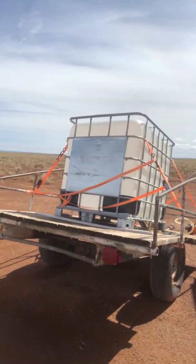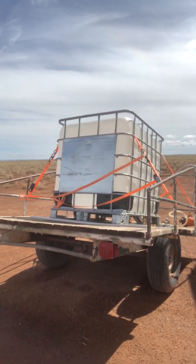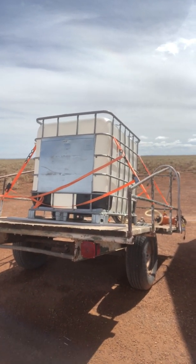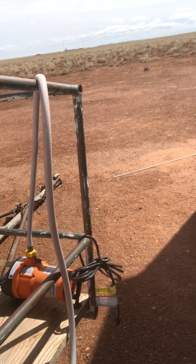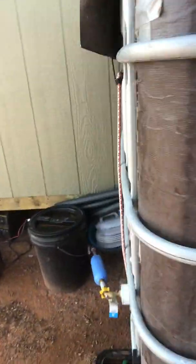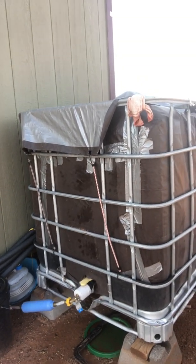Over here we have our water tank. We have to take this to the city for water because we do not have a well right now. To fill this up four times it only costs us about two dollars, so to me it's cost effective. When we come back from the city with our water tank filled, we use our pump right here and transfer it into this wonderful tank, which is plumbed into the house. We do have an RV water filter on here, and it's pumped into the house using an RV water pump — pretty cool!